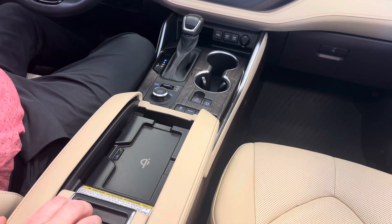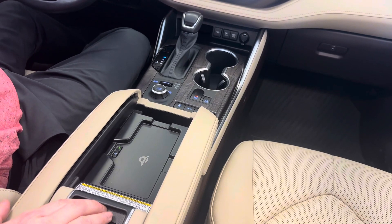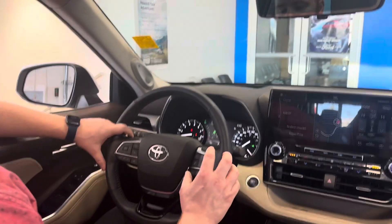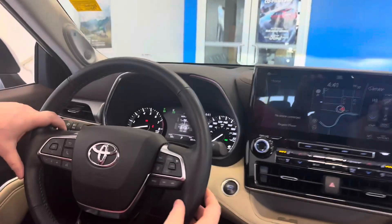No need to plug it in, no need to switch cables amongst people — anyone can use that in the car. And here you've got all your hands-free controls located on your steering wheel, so you no longer have to take your hand off to reach over.